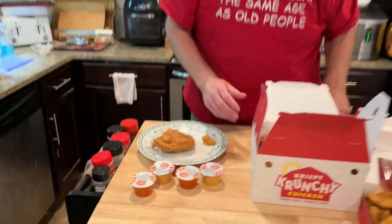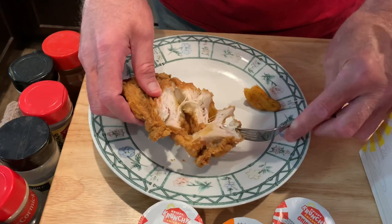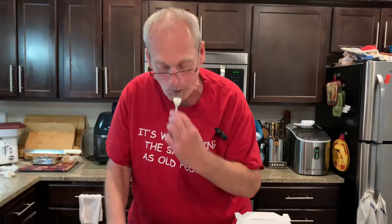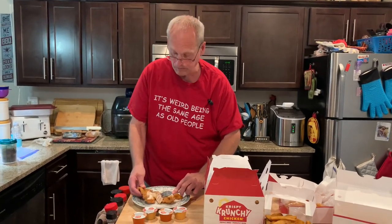I'll get a breast here for my piece. It looks like a nice coating. I don't expect it to be real hot and juicy, but... that's a good temp. It's not hot, but it's still warm. It's not dry — that's a good thing.